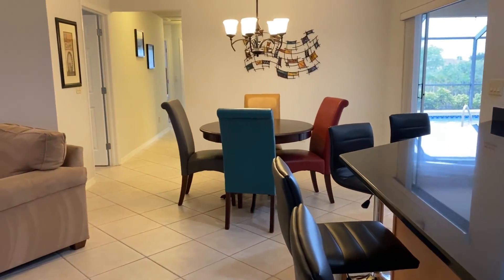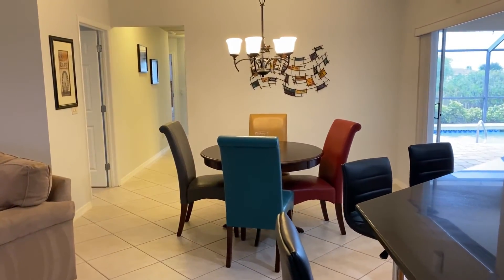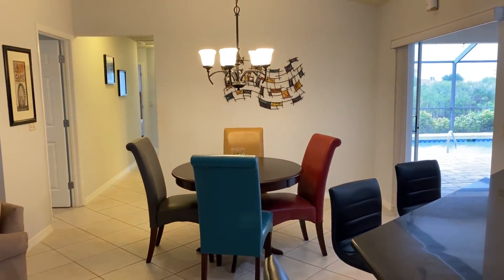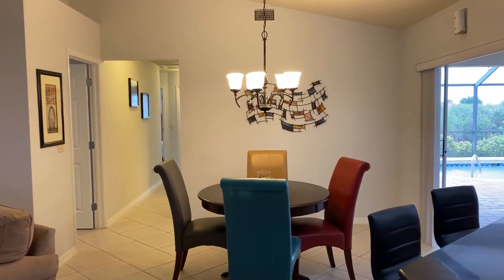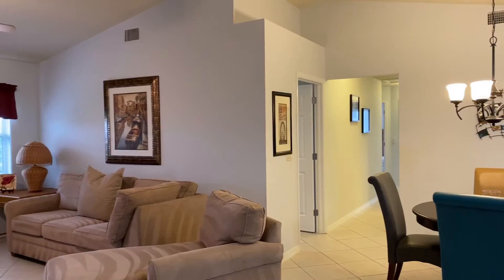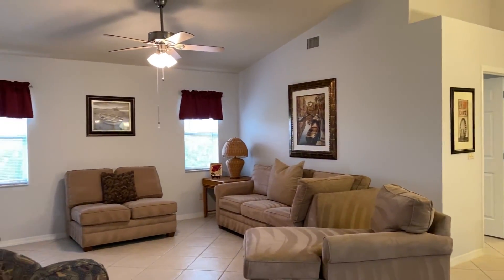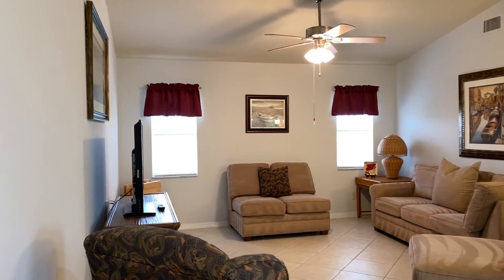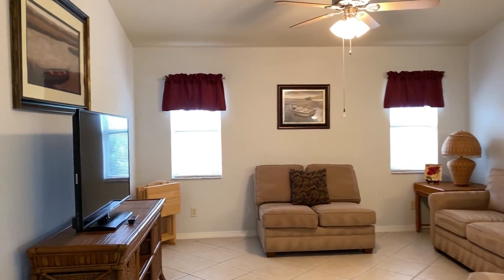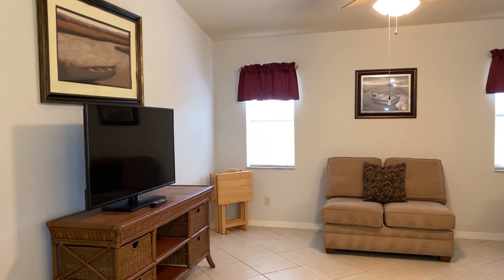It opens up into a dining area where you could put a larger dining room table. You can also use the other great room for a larger dining room table if you want. And of course it overlooks the second family room area, so as you're cooking, cleaning, doing dishes, you can have the TV on and not have to be separated from your family at all.